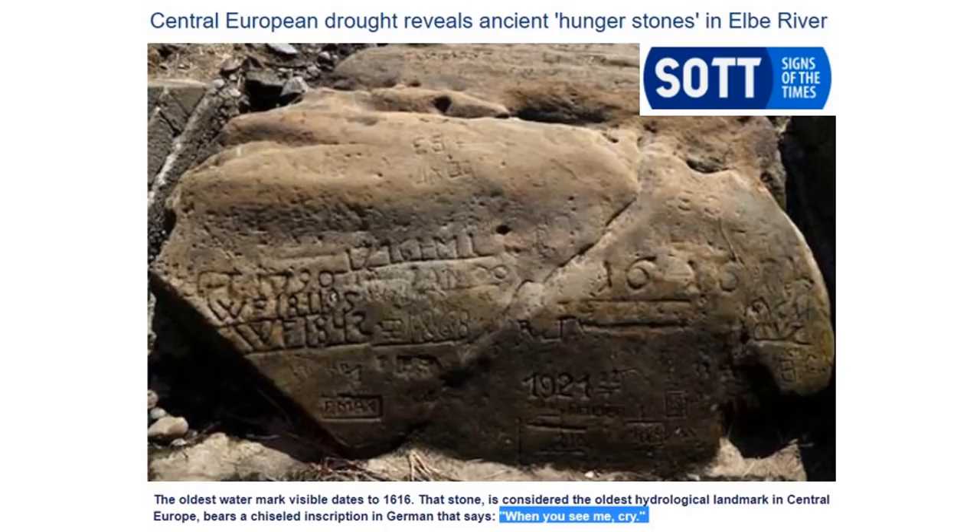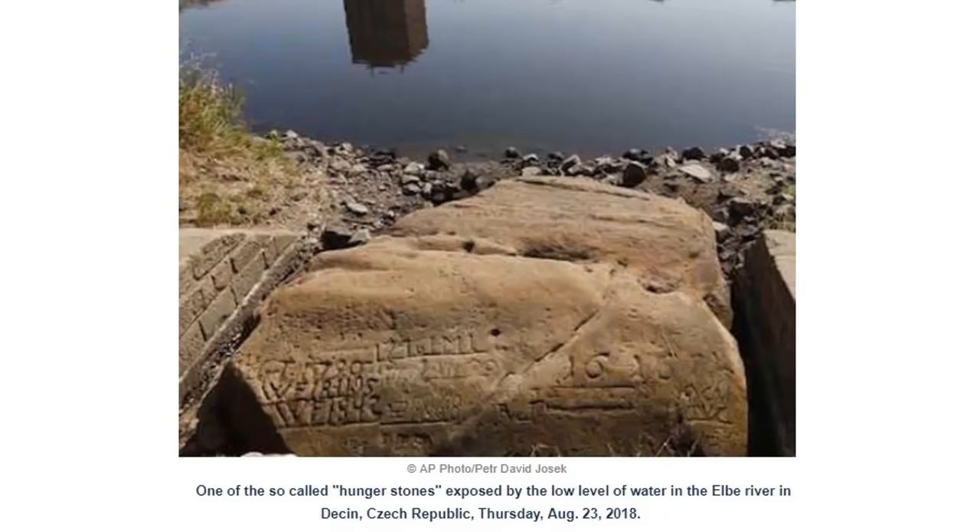Let's take a look at some of the numbers: 1616 is marked on the right side, then 1842 and 1921. But notice something peculiar about this stone — the level we're at today is below everything on it. It's bone dry sand below the stone. Even at the lowest marks from the most horrific droughts, we're eclipsing that right now.